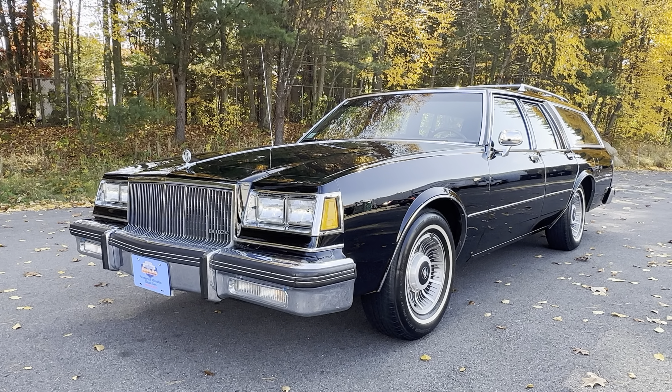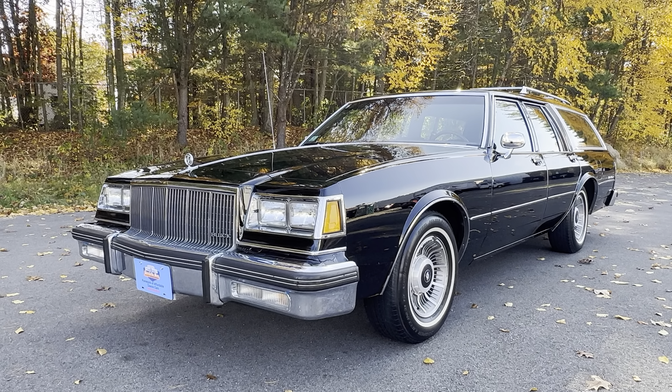Hello there and welcome back to my YouTube channel. My name is John. I am Orphan Car Garage and I'm located in Abington, that's in Massachusetts, about 30 minutes or so south of Boston.